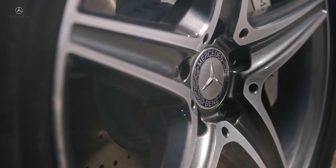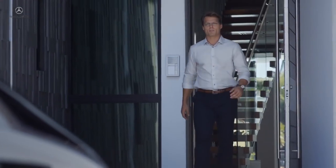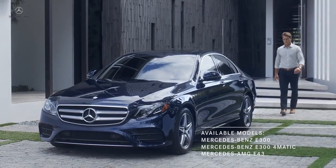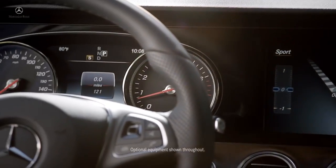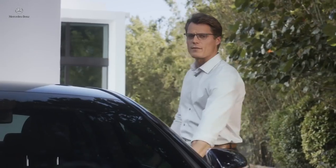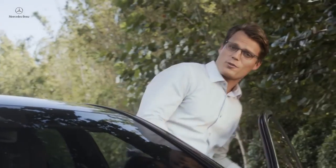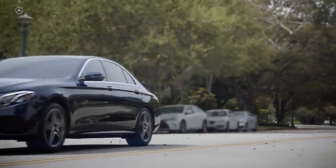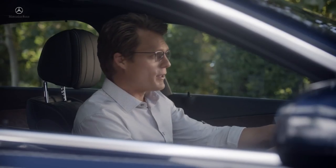The introduction of the all-new E-Class could very well be one of those times. It is the future of the automobile today — a cutting-edge luxury sports sedan that represents the very latest in an uncompromising vision that Mercedes-Benz calls intelligent drive. A commitment to transforming not just the automobile, but the very idea of mobility itself.